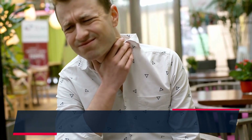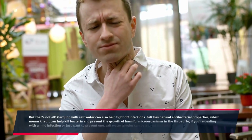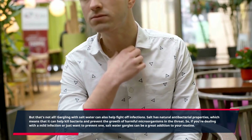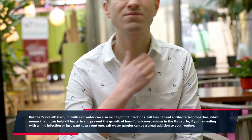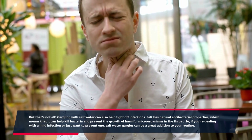But that's not all. Gargling with salt water can also help fight off infections. Salt has natural antibacterial properties, which means that it can help kill bacteria and prevent the growth of harmful microorganisms in the throat. So if you're dealing with a mild infection or just want to prevent one, salt water gargles can be a great addition to your routine.